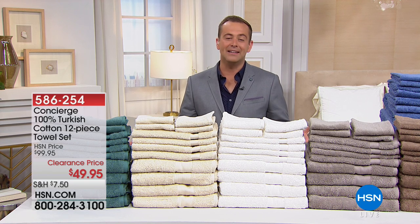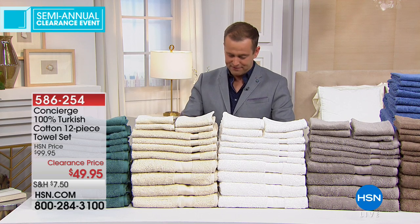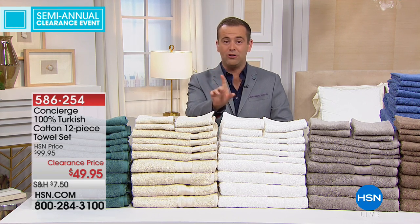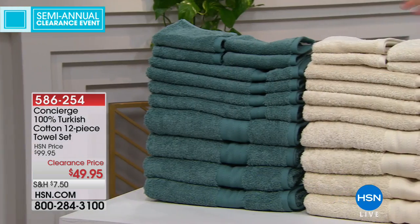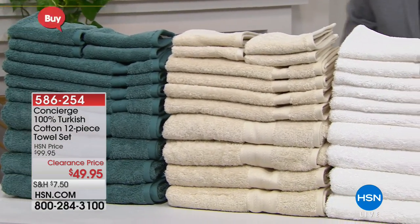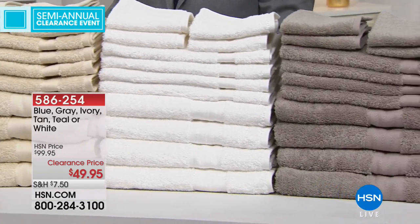We're going to round out tonight with two killer deals. Your eyes do not deceive you — there's a twelve-piece best-in-the-world Turkish cotton towel set. You know, when you go to buy towels anywhere and you want the finest, they take you to Turkish cotton. We're going to do a 12-piece towel set — there are 1,200 total quantity, and it was designed to sell out quickly.